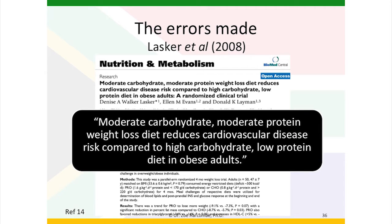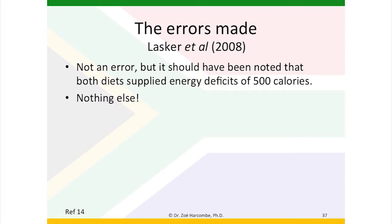We move to the LASCA study, 2008, comparing moderate carbohydrate, moderate protein weight loss diet and its effect on reducing cardiovascular disease compared to high carbohydrate, low protein diets. The major conclusion was that moderate carbohydrate, moderate protein reduced cardiovascular disease risk compared to high carbohydrate, low protein diet in obese adults. This was not an error strictly, but it should have been noticed that both diets supplied energy deficits of 500 calories. There was nothing else when I examined the data extraction for that paper, and I was pleasantly surprised and could move on to the next paper.